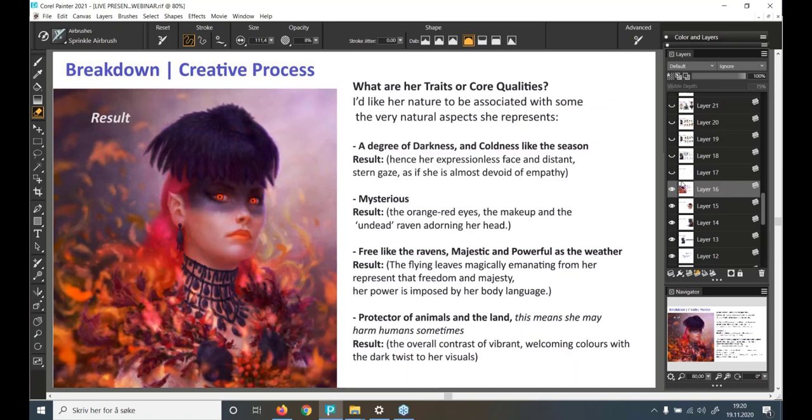Her traits and core qualities: I'd like her nature to be associated with the natural aspects she represents. A degree of darkness and coldness — hence her expressionless face and distant, stern gaze, as if almost devoid of empathy. Mysterious — seen in her orange-red eyes, the makeup, and the undead raven adorning her head. Free like the ravens, majestic and powerful as the weather — the flying leaves magically emanating from her represent that freedom and majesty, while her power is imposed by her body language. She's also a protector of animals and the land, which means she may harm humans sometimes.